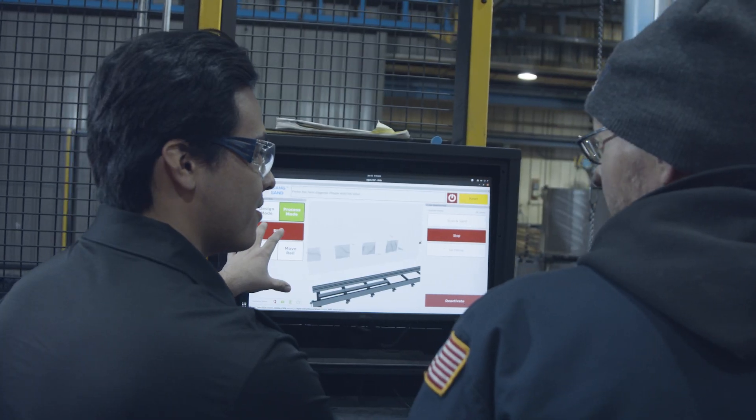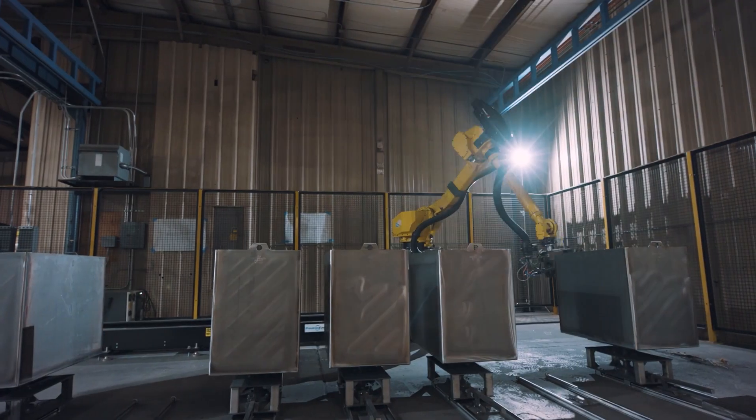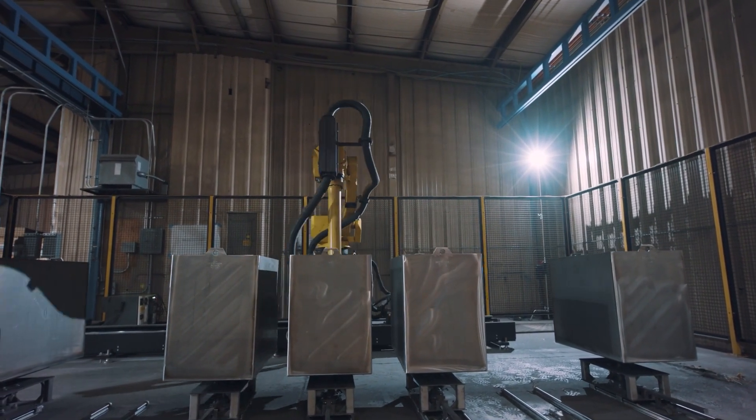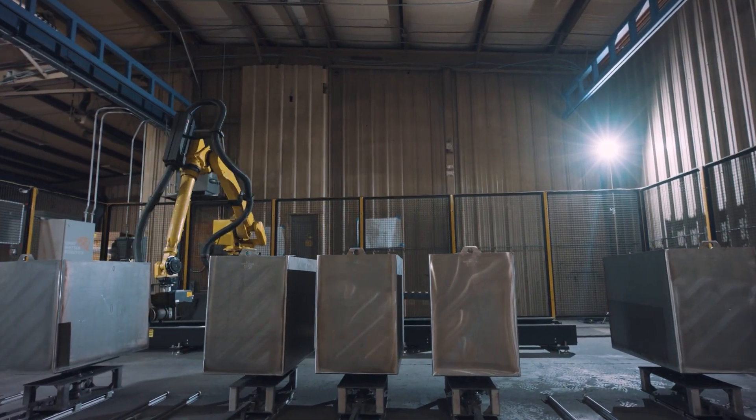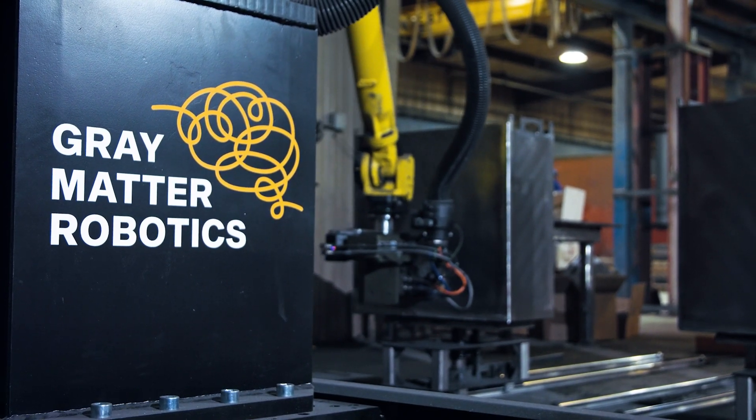I think nobody does what Gray Matter Robotics does. The most attractive thing they provide is that AI technology that will scan the part — it makes the process so simple. We're also looking for things to simplify our lives, because turnover is never something you get away from — people move on. We needed a technology that's easy to transition new people into that role in a day, two days, or a week. The most attractive thing with Gray Matter is the fact that you don't have to program anything.